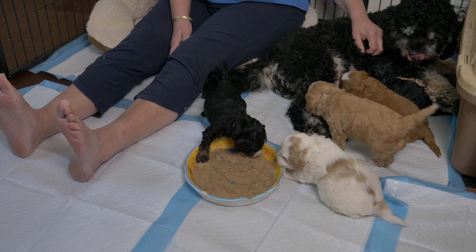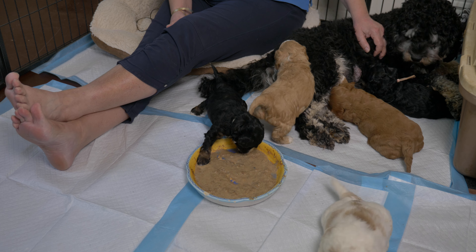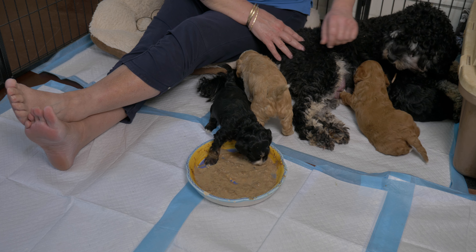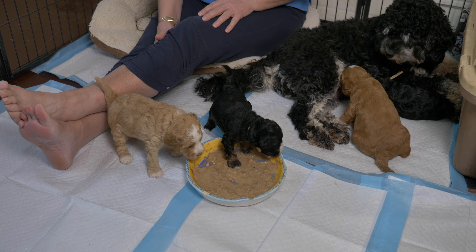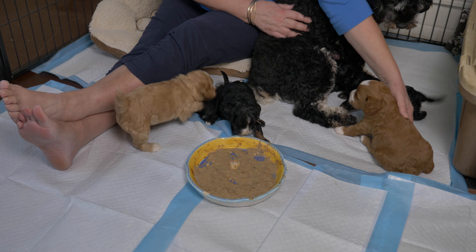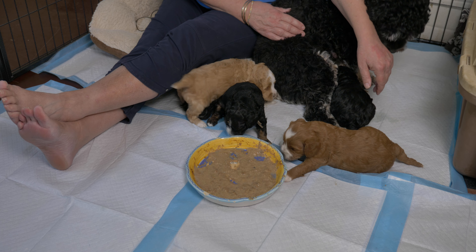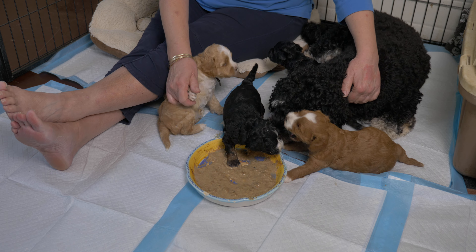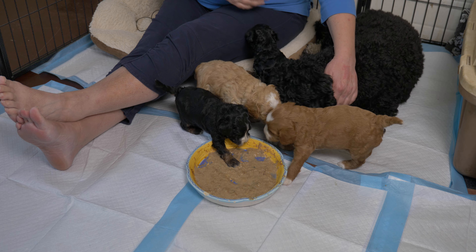We've got Hi-Ho in there and she's just chowing right down. All we do is put it in front of them — they smell it, and if they're hungry they'll go in and figure it out. Generally this involves putting feet in the dish, running through it, and licking food off of one another as opposed to actually licking it out of the dish. Anise is not happy with me holding her back!